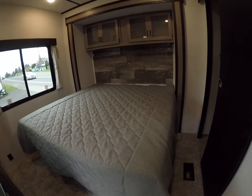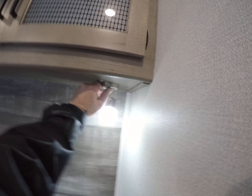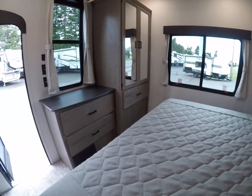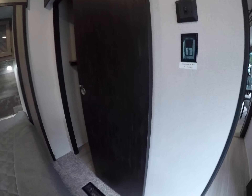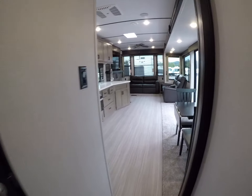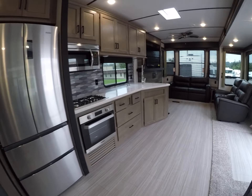Here is the master bedroom. Notice we've got a king bed with reading lights on each corner. There are glass-paneled cabinets above and a huge wardrobe in the corner with drawers, mirrored wardrobes, storage above, and a ceiling fan. There's an additional closet, and if you opt for a washer/dryer you're already plumbed for it.